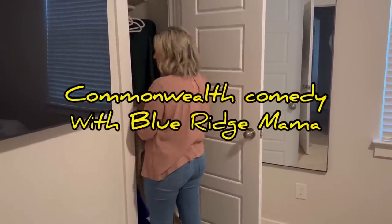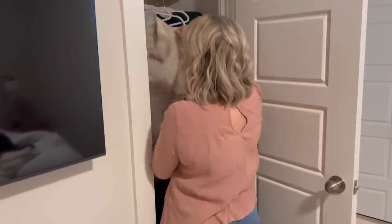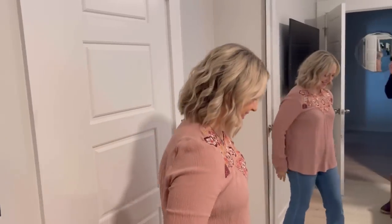Hey, you got a Cabbage Patch joke? It's bad — am I going to get canceled? What do you call a Cabbage Patch Kid with a yeast infection? Sauerkraut! Oh my goodness, y'all don't cancel.